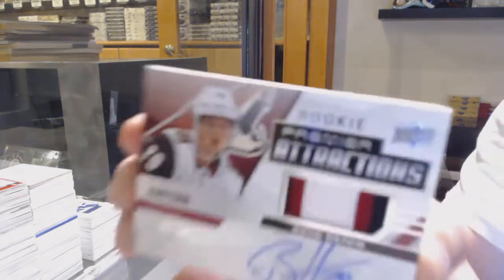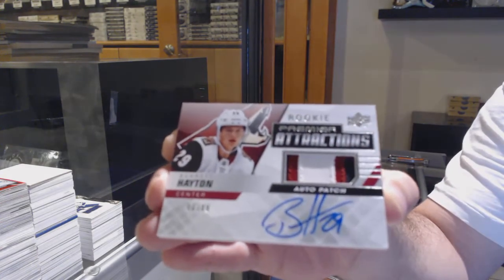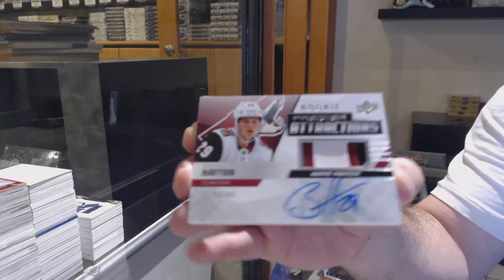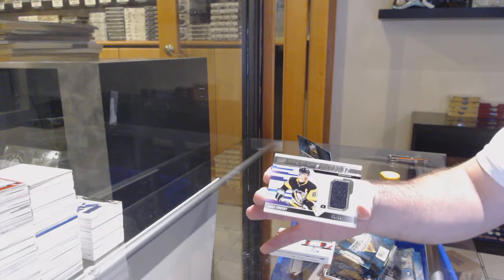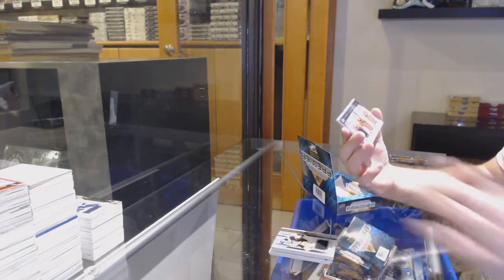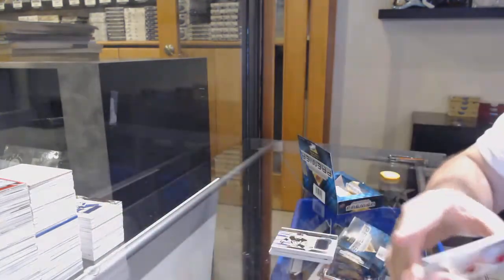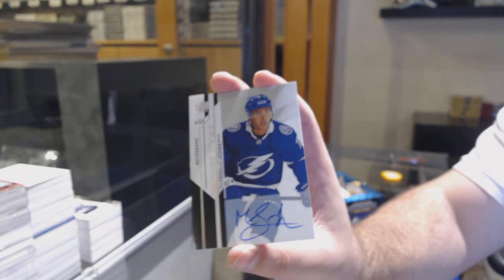99 Attractions patch auto rookie, for the Coyotes — Barrett Hayton. We've got backdrop swatches out of 99 of Sidney Crosby for the Penguins, triple jersey of Svechnikov, Aho, Hamilton, and a Tampa Bay Lightning update auto — Matthew Joseph.